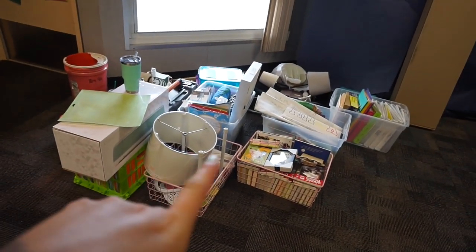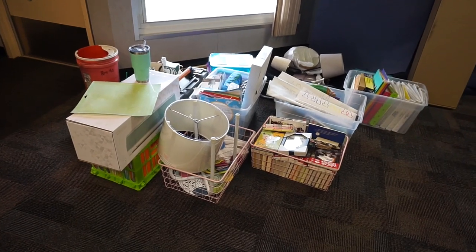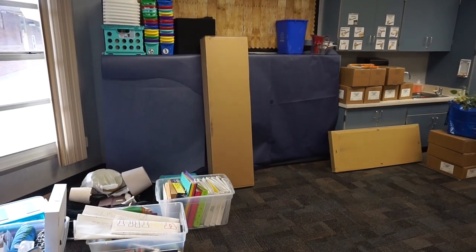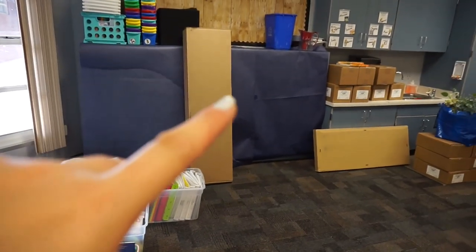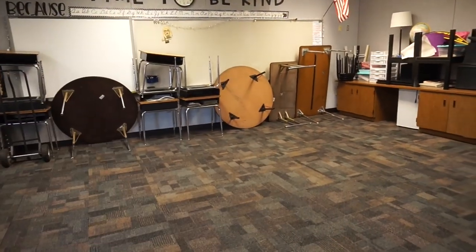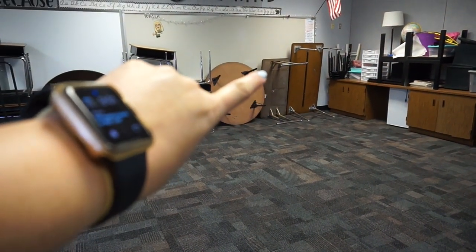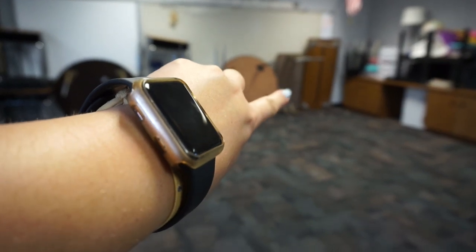This is everything I brought from home. The tubs are not staying here — these were just vessels for me to get things here. Most of what you're seeing was in my back-to-school haul, so I'll link that in the i-card. My cubbies have been covered and I'll uncover those. I have some furniture to put together today. I'm probably going to get rid of this table and just give it to Mandy next door because I have an idea for my small group area.